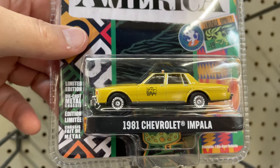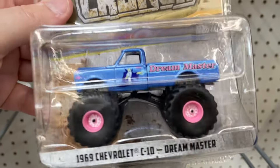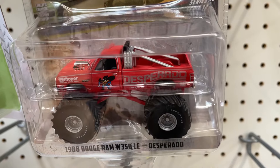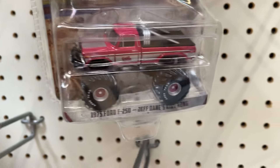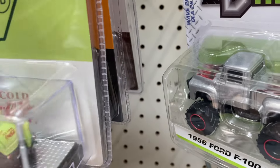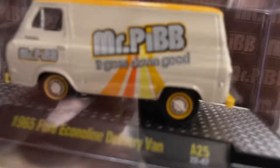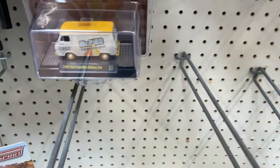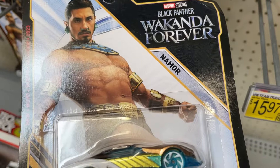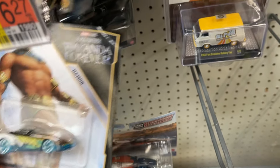Coming to America — '81 Chevy Impala. Kings of Crunch — the Dream Master, Desperado, Dame's King of Crunch. They still got some of the Coca-Cola ones. Mr. PID back there — and another Mr. PID down here, easier to show this one. Hot Wheels character cars came from up here, I think.